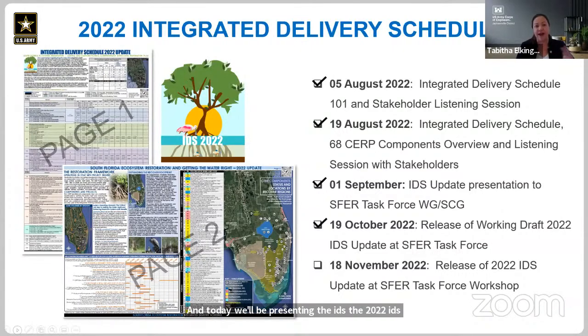The IDS includes two different pages of information. Page one includes investment information and project schedules. Page two includes information on operations, operational planning, RECOVER — which is our science and monitoring program — and also updates on the original SERP Yellow Book components. My presentation today is going to focus mostly on the content included in page one, and our other presenters will cover the detailed information in page two. The IDS is currently available on evergladesrestoration.gov in two versions: one optimized for viewing on your computer and one optimized for printing.